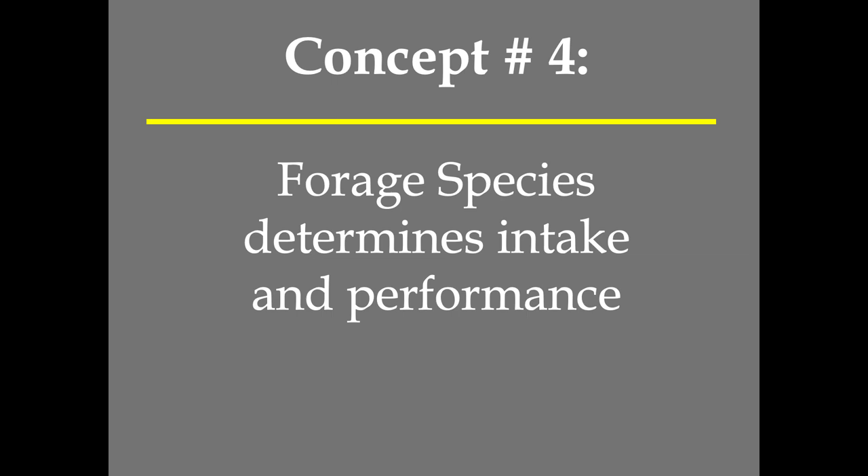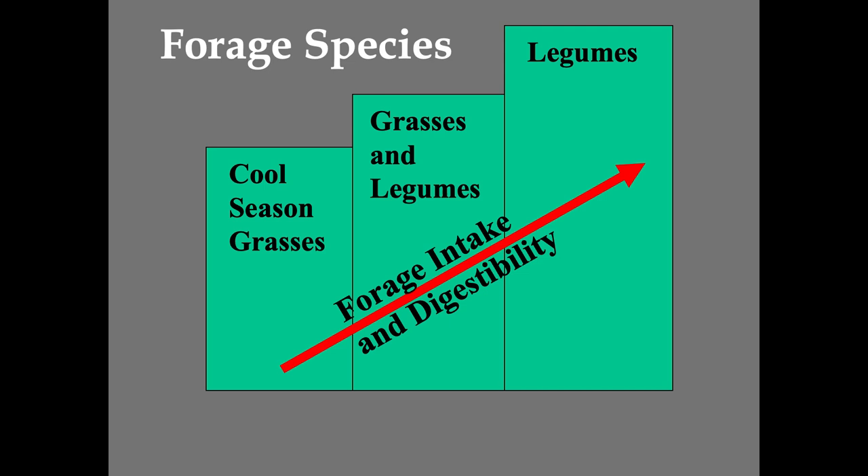Forage species determines intake and performance — another key concept. The agronomists are going to talk about adding clover to grass stands. They'll talk about fixing nitrogen, which is very important for that plant. But you also get that as you add legumes, you increase forage intake and digestibility — a double whammy. It's an integration of forage and animal performance that we're after by adding that legume into that rotation.